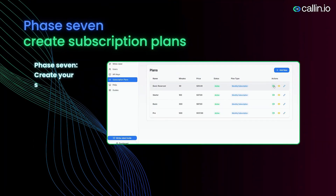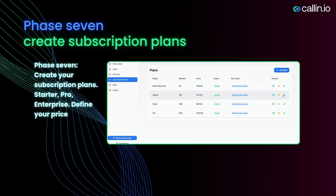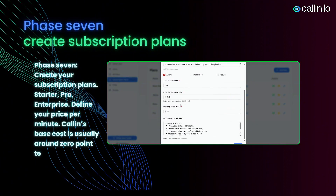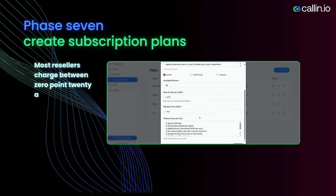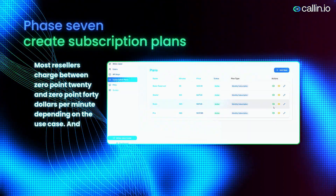Phase seven: Create your subscription plans — Starter, Pro, Enterprise. Define your price per minute. Colin's base cost is usually around $0.10 to $0.12 per minute. Most resellers charge between $0.20 and $0.40 per minute, depending on the use case, and that margin is yours.